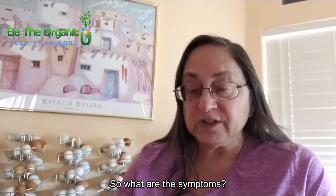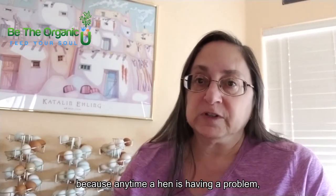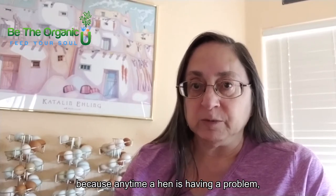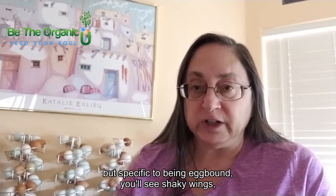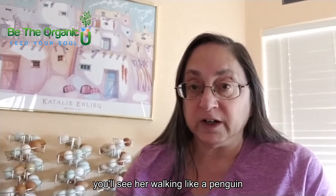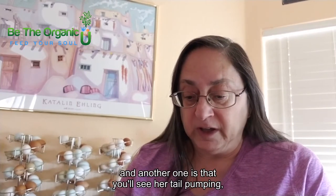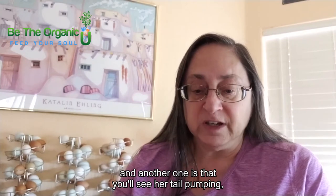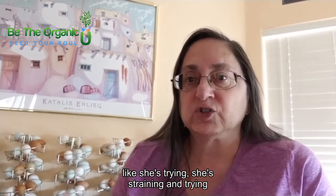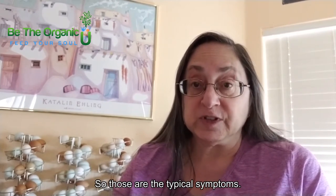So what are the symptoms — what do you need to look for? Well, lethargy of course, because any time a hen is having a problem she'll be a little lethargic. But specific to being egg-bound, you'll see shaky wings, you'll see her walking like a penguin like she's got something stuck. And another one is that you'll see her tail pumping, like she's straining and trying to get something to come out. Those are the typical symptoms.